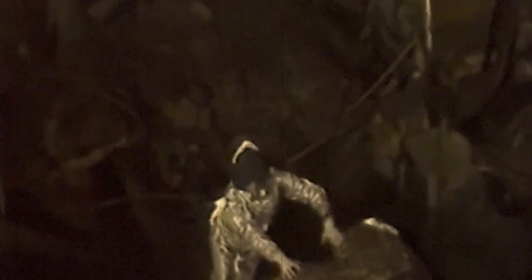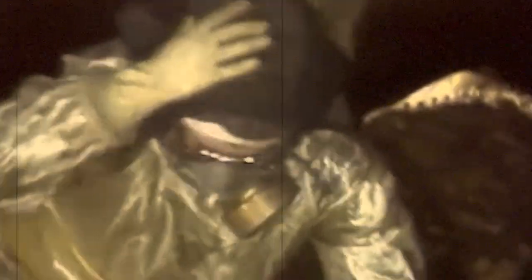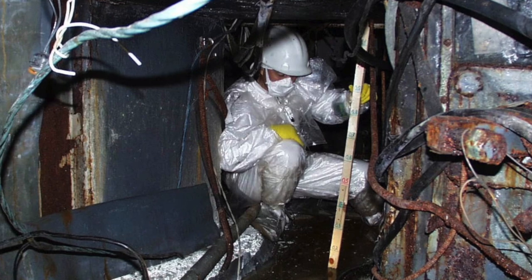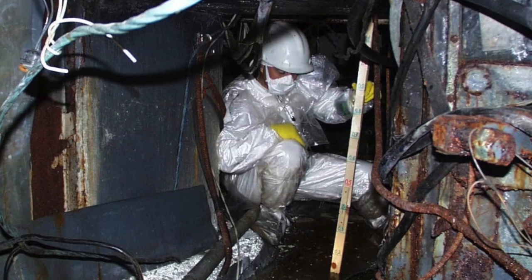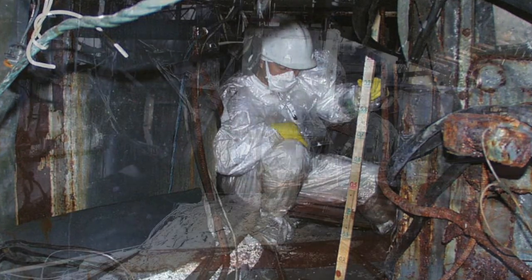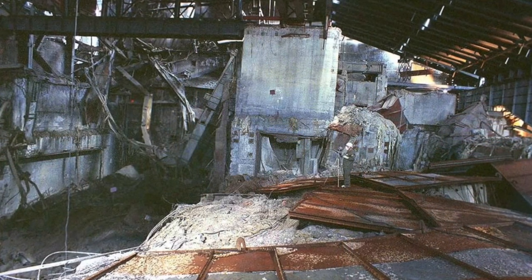In more than 30 years that passed since the accident, everything inside turned into piles of rusted metal and crumbled concrete. You shouldn't think of it as a monolithic structure — the shelter is more like a giant hangar, and it has many entrances and technological rooms. It is designed to prevent radioactive dust from being blown away by the wind or the soil from being washed away by passing rain.